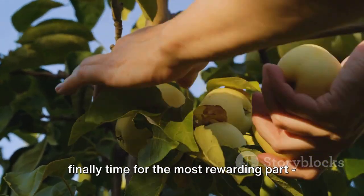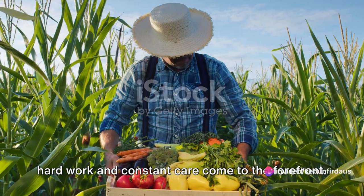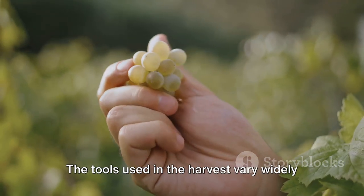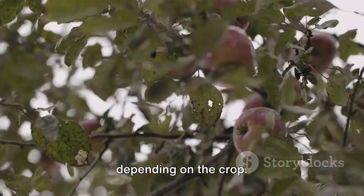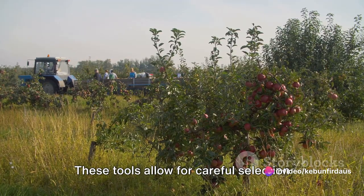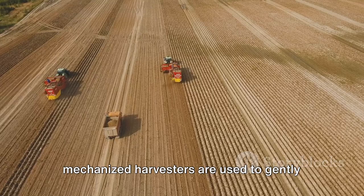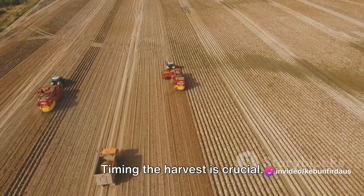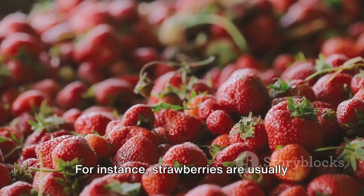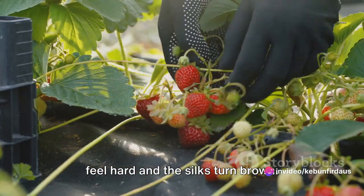After months of laborious care, it's finally time for the most rewarding part: the harvest. This is the moment when the fruits of hard work come to the forefront. The process of harvesting is a delicate dance between man and nature, where timing is everything. For fruits like apples and oranges, handheld picking tools are often the method of choice, minimizing damage. For vegetables like potatoes and carrots, mechanized harvesters gently lift the crop from the soil. Each crop has its unique ripening pattern — strawberries are ready when fully red, while corn is harvested when the kernels feel hard and the silks turn brown.